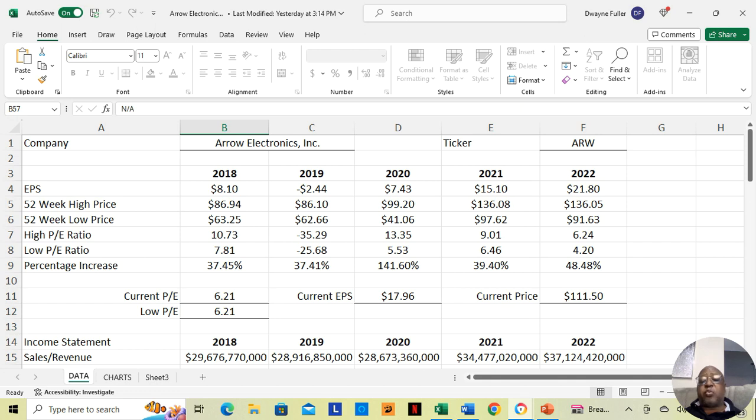Then in 2021, the low price was $97.62 — just a couple of dollars from the 2020 high of $99.20. It increased to $136.08, an increase of 39.40%. And in 2022, the low was $91.63, which was an increase of 48.48% over the year.